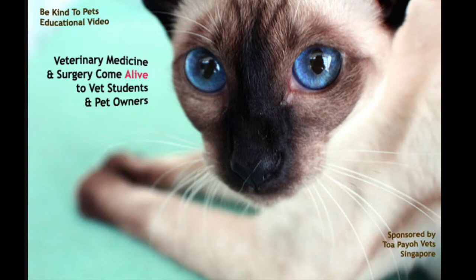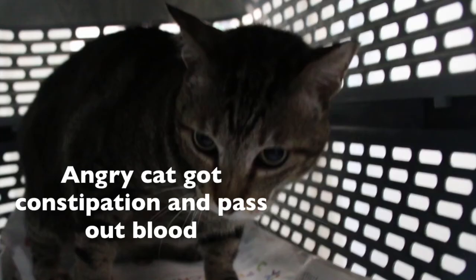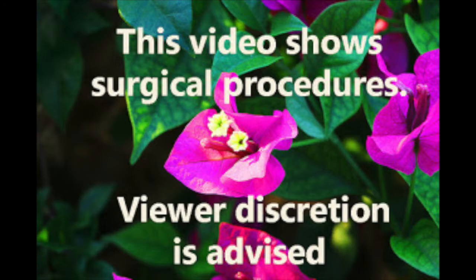This is a Be Kind to Pets veterinary educational video sponsored by Topayo Vets, where veterinary medicine and surgery come alive to vet students and pet owners. This video contains surgical procedures. Viewer discretion is advised.